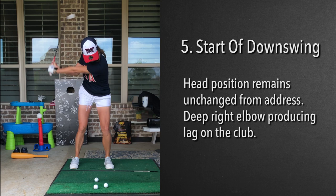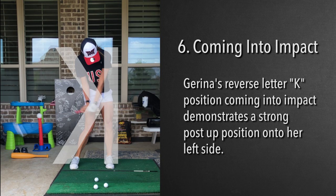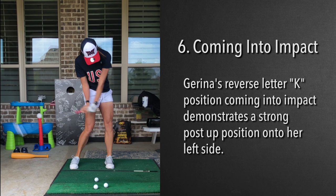In this position here you'll see that she's in the famous reverse letter K. There's an incredible amount of post up on that left side, kicking the right side in. The hips are unwinding while the shoulders are still closed at that point.